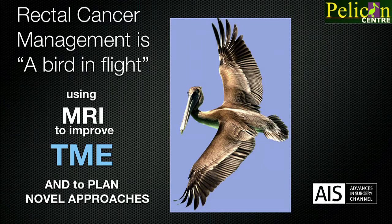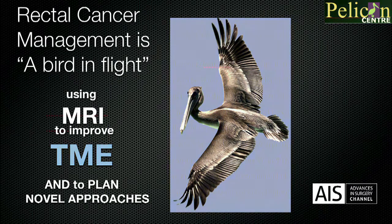I'm musing in this short talk, with MRI, to try to show how I believe things should evolve in this year. I wrote this little article,